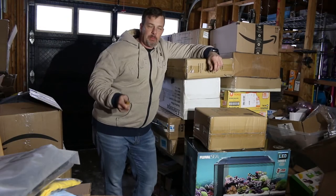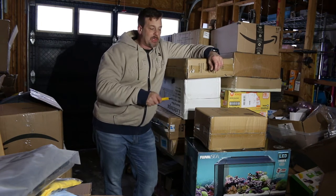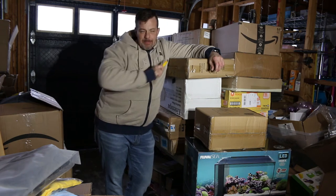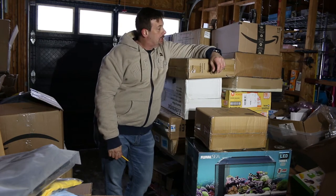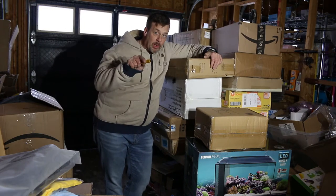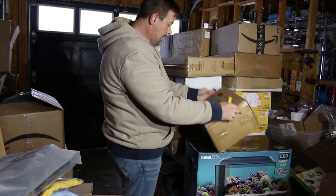Welcome back everybody, your boy CG again — another $1,200 liquidation pallet, Amazon returns. If you watched my last one, I absolutely got my butt kicked, I lost money. I'm hoping we have a better one this time because if we don't, we're in trouble. Let's take a look and see what we have.